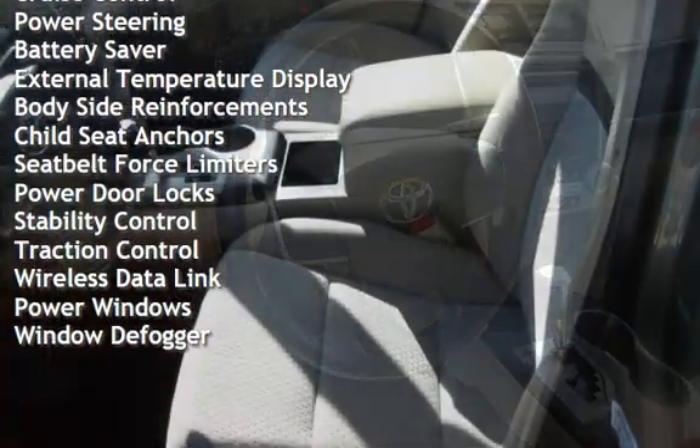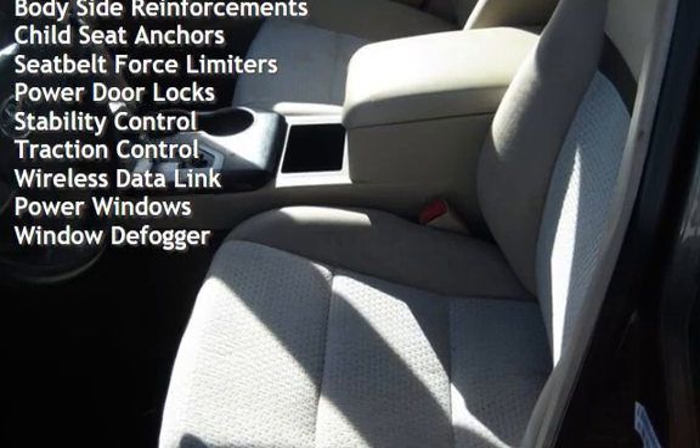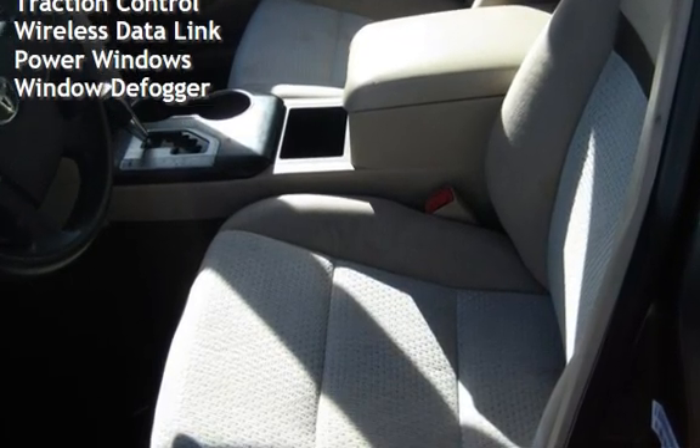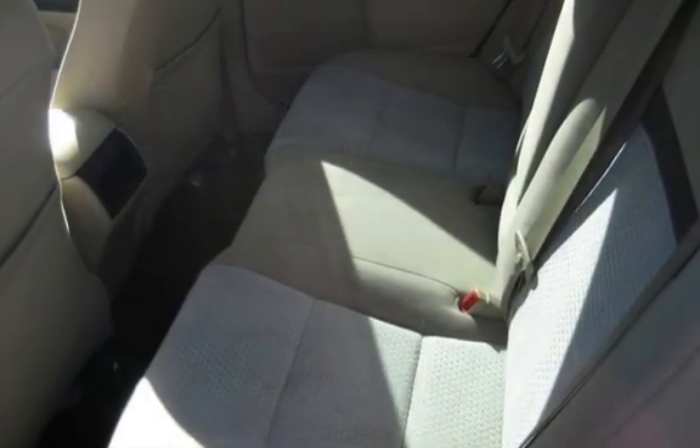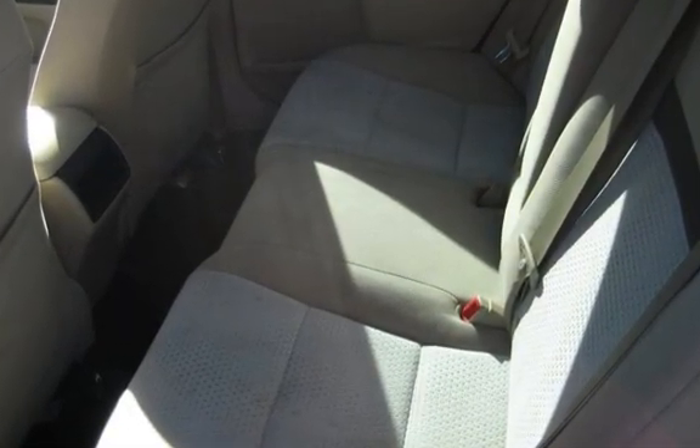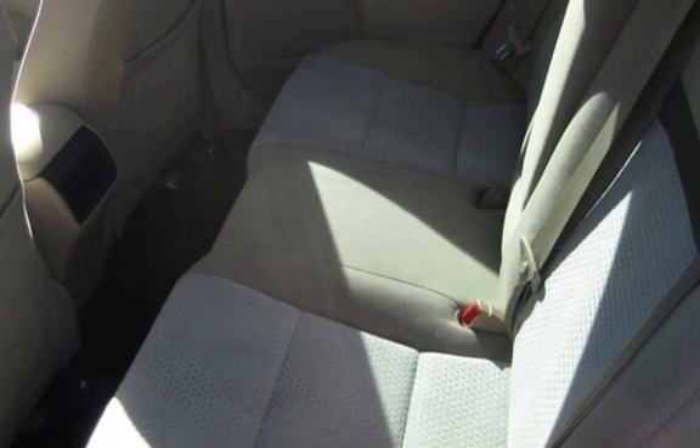Additional features include cruise control, power steering, battery saver, external temperature display, body-side reinforcements, child seat anchors, seat belt force limiters, power door locks, stability control, traction control, wireless data link, and power windows.